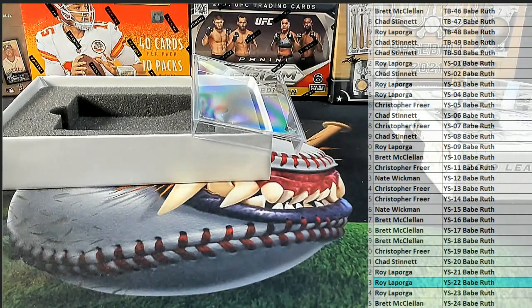Alright guys, very cool. I love that product so much, man. It's so cool to see that. That is Leaf Metal Babe Ruth Collection Baseball, number 641. We'll definitely get some.